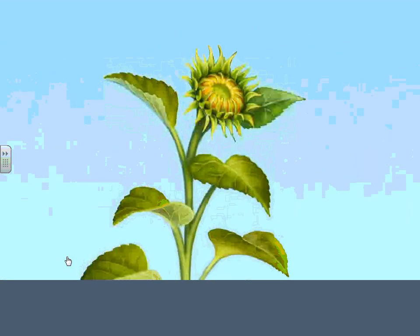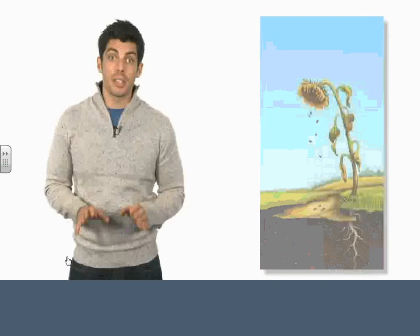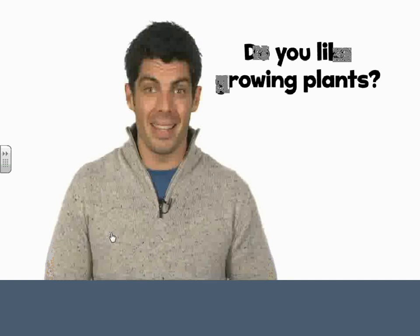It's amazing. At the end of the process, you have beautiful flowers. Of course, they don't last forever. But don't worry — as the plants come to the end of their life, they drop their seeds, and new plants grow in their place. So there are always plants to enjoy. Do you like growing plants?